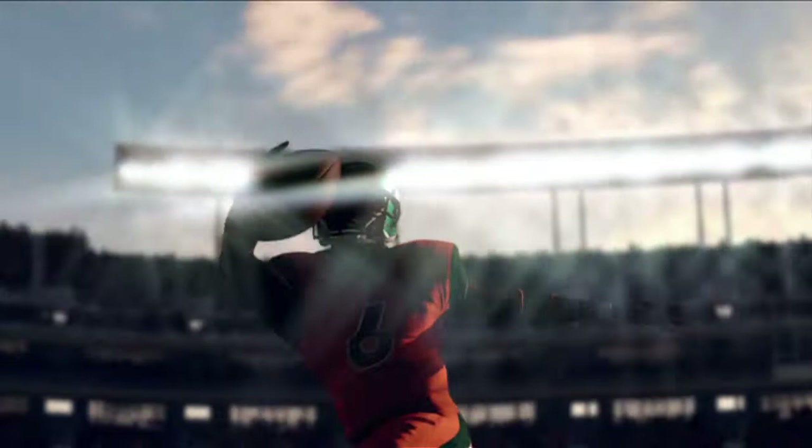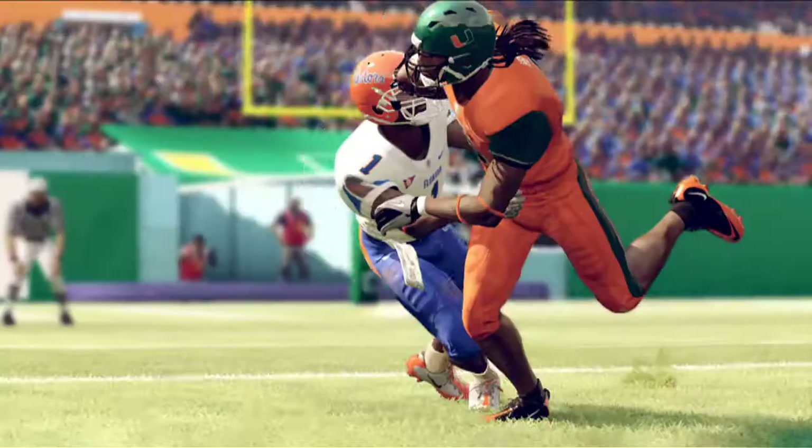On top of that HDR, we also added dynamic exposure. So as you see here, I'm kind of flying around the player, and you see as I look at the sky, the sky is exposed properly. As I look at the player, then the player is exposed properly. As I look at the dark side of the player, the player is also exposed properly here, and we think that's really, really cool.